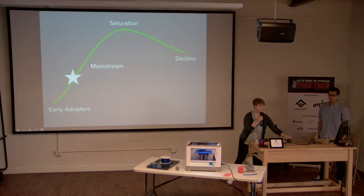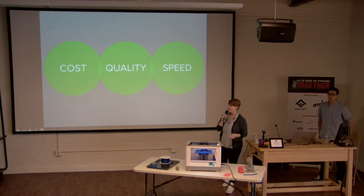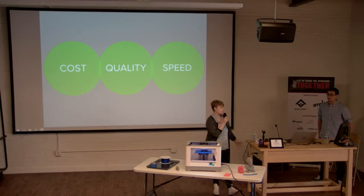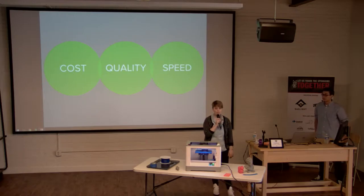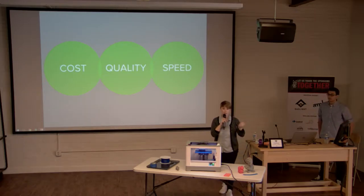We're trying to overcome three main barriers before desktop 3D printing becomes mainstream: cost, quality, and speed — the same things we touched on with the pizza example. A desktop 3D printer is still around $1,300–$1,400, plus the cost of materials. It's not a magic box that manufactures things out of thin air.